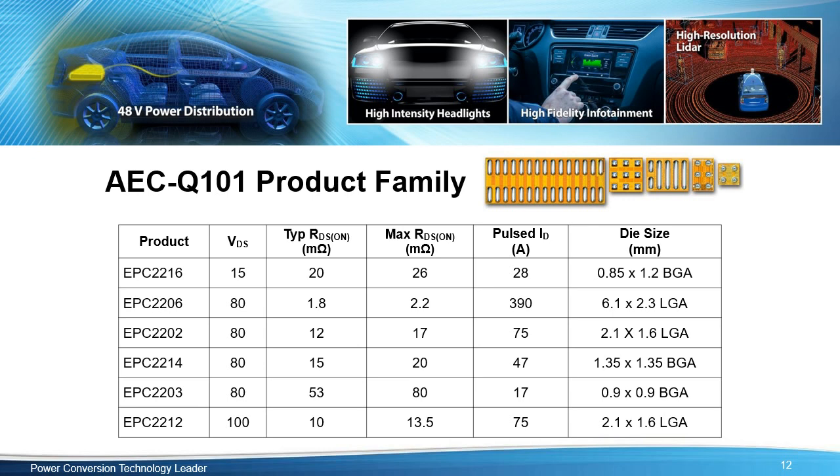EPC has a growing portfolio of eGaN FETs that are AEC Q101 qualified for use in automotive applications. These initial products will be followed by a constant stream of transistors and integrated circuits designed to enable autonomous driving and improve fuel economy and safety. eGaN technology is faster, smaller, more efficient, and more reliable than the aging silicon power MOSFET used in today's vehicles.